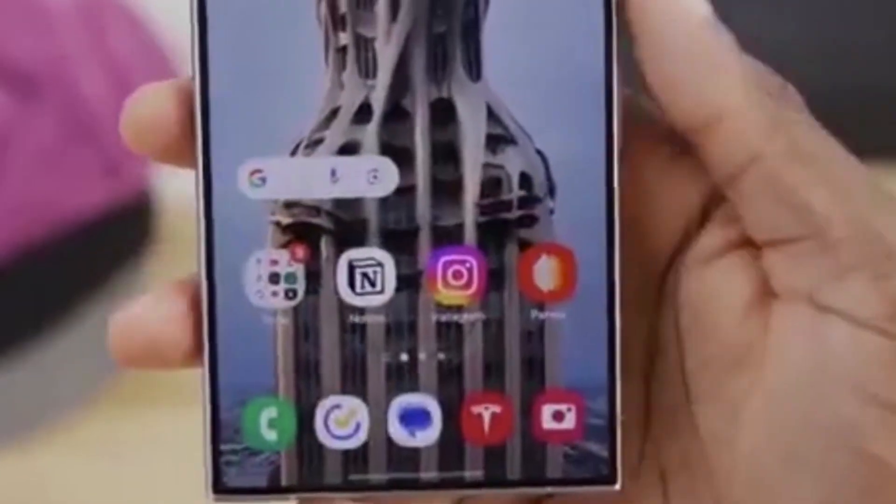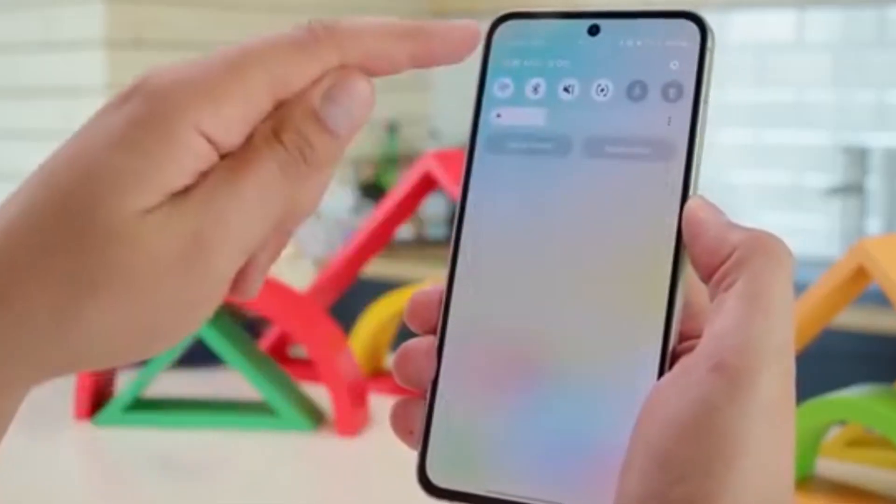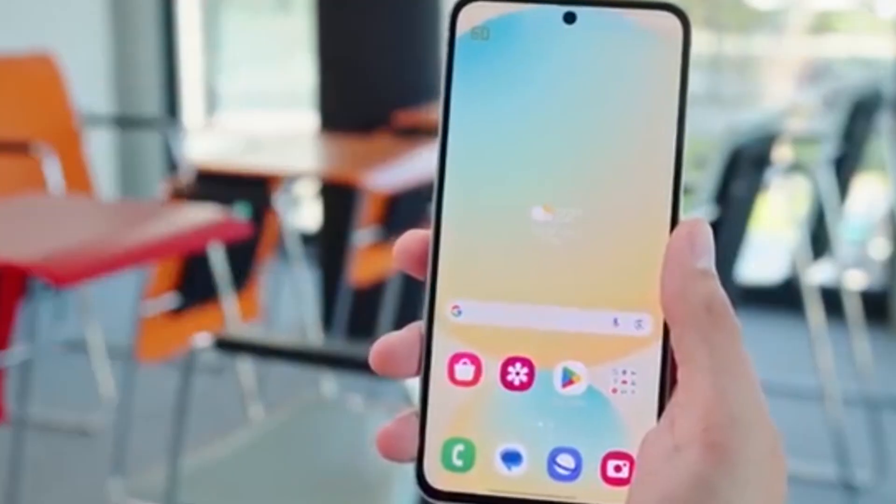Other devices joining the beta party next month include the Galaxy S23 series, Z Fold 5, Z Flip 5, Tab S10 series, and the global versions of Galaxy A55 and A54.